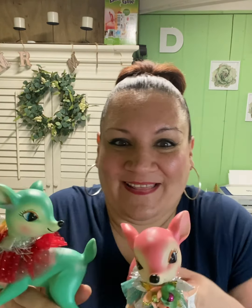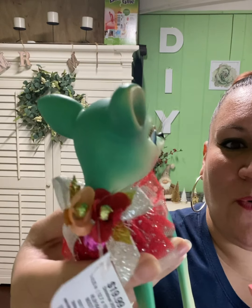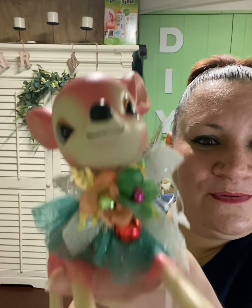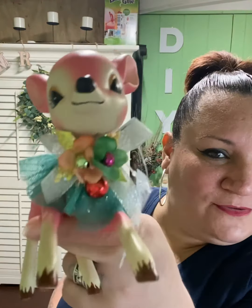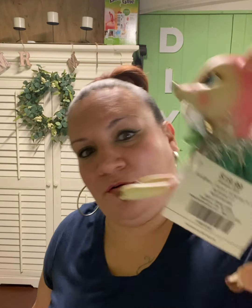Oh, I almost forgot my two favorite buddies! Look what I got — these vintage-looking deer. They're so adorable, like Bambi, with a little collar. My Hobby Lobby had a lot of broken items so I had to search around. The original price was $19.99 each, but I got them half off. So cute!